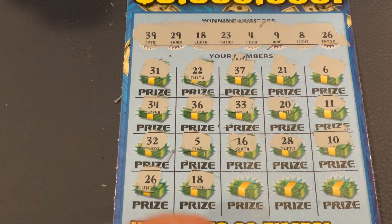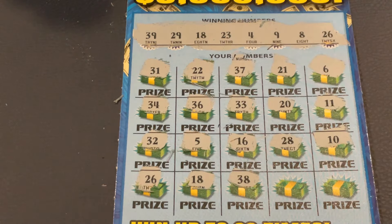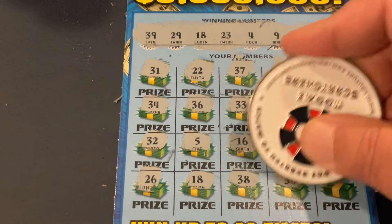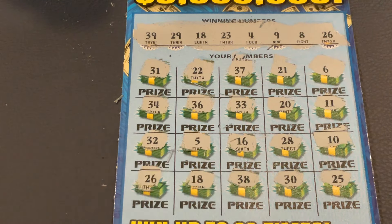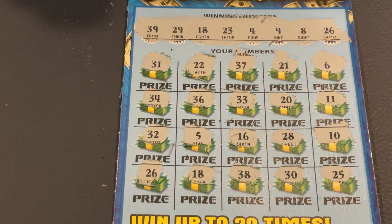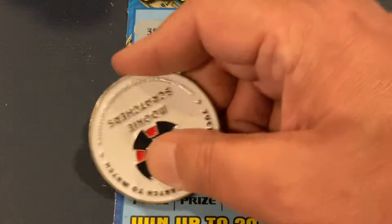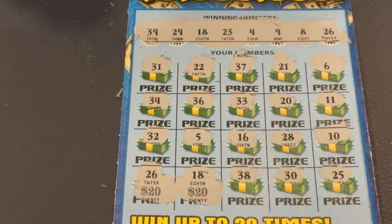We've got 18. Two matches on the bottom. 38, number 30, 25. What a session — three of our four have been winners. We've got 26 and 18. We got a $20 winner there, a $40 double up. And we still have one more ticket to go.